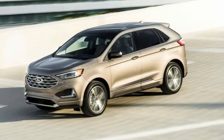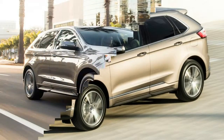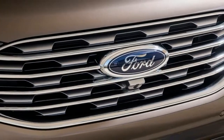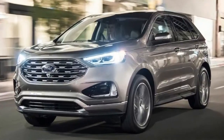Since Ford is known for being brave enough to indulge in every possible market segment, the creation of the Titanium Elite for the Ford Edge is well within expectations. In any case, the 2019 Ford Edge Titanium Elite isn't nearly as powerful as the 2019 Ford Edge ST, which is powered by a specially tuned twin-turbocharged 2.7.